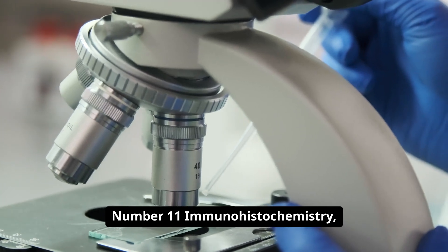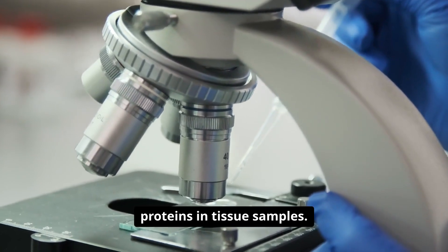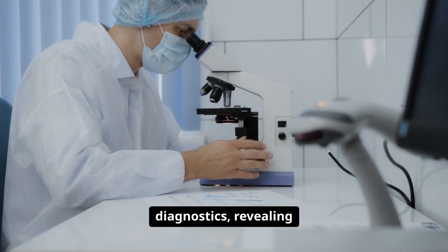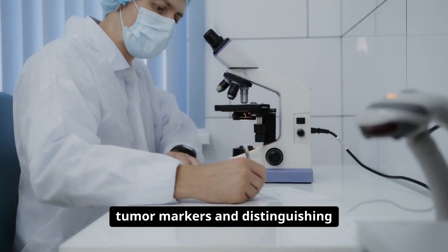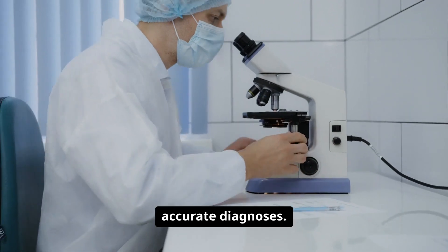Number eleven: immunohistochemistry, or IHC, uses antibodies to detect specific proteins in tissue samples. It's fundamental in cancer diagnostics, revealing tumor markers and distinguishing between cell types, aiding pathologists in delivering accurate diagnoses.